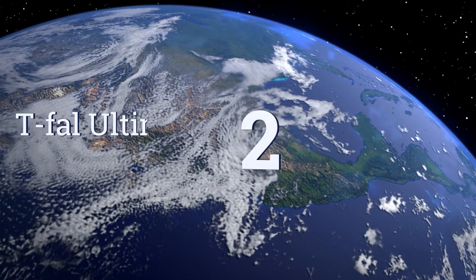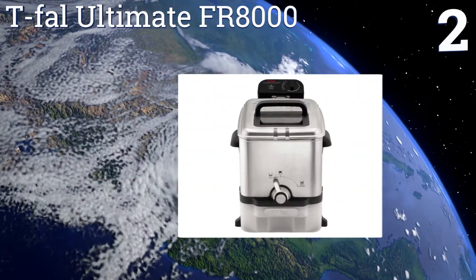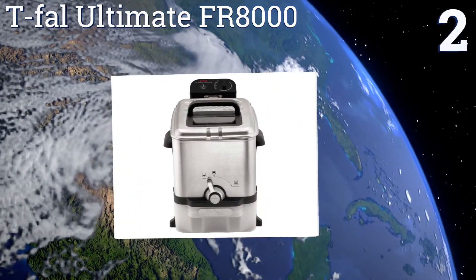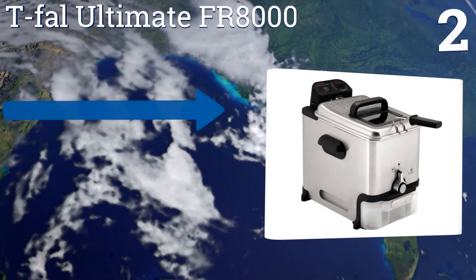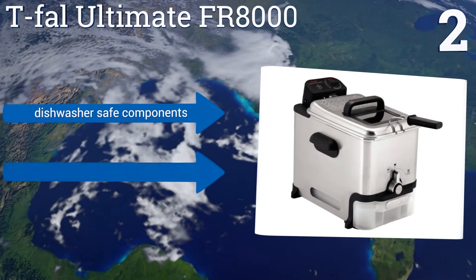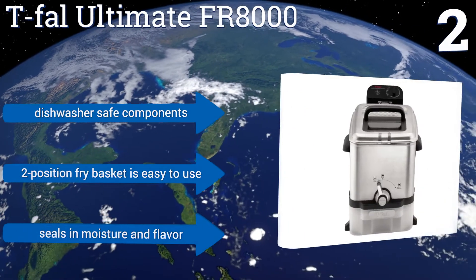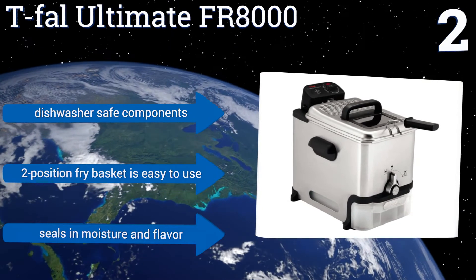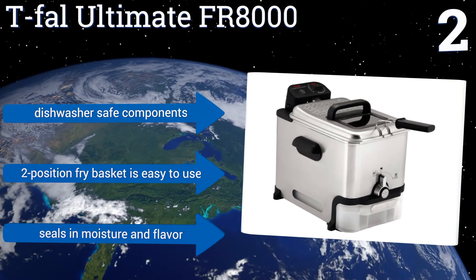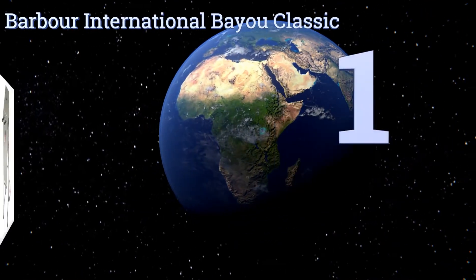At number two, designed for precision, the Tefal Ultimate FR8000 has a powerful 1700-watt heating element that quickly reaches and maintains the selected temperature using its adjustable thermostat. Its patented filtration system automatically drains and filters your oil for future use. It comes with dishwasher-safe components and an easy-to-use two-position fry basket, and it seals in moisture and flavor.